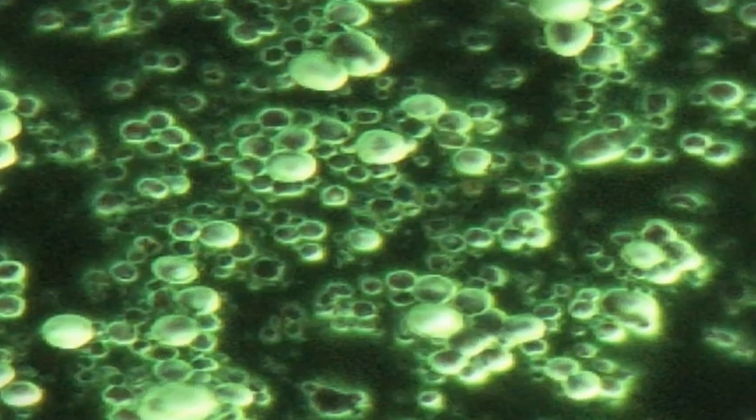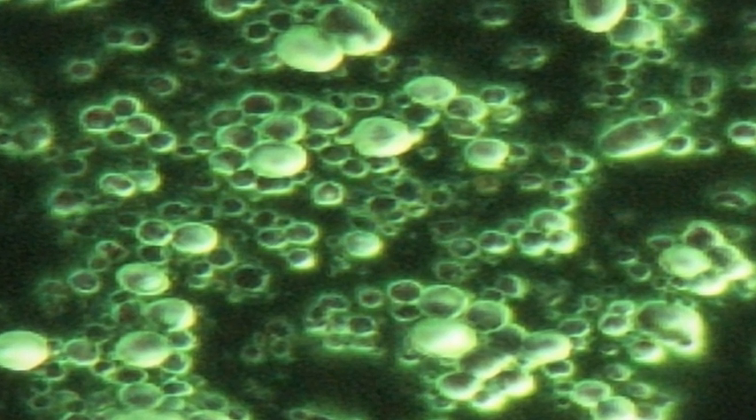I'm here today to talk about an interesting technology in our new body lotions called liquid crystal technology. Everything in our body is in a liquid crystal state — our DNA to our cell membranes, even tendons and muscles, everything.